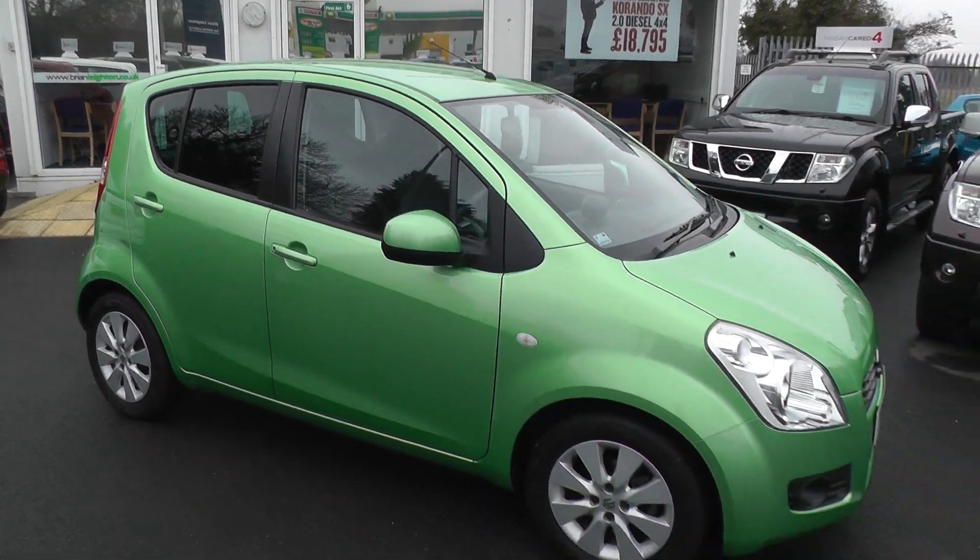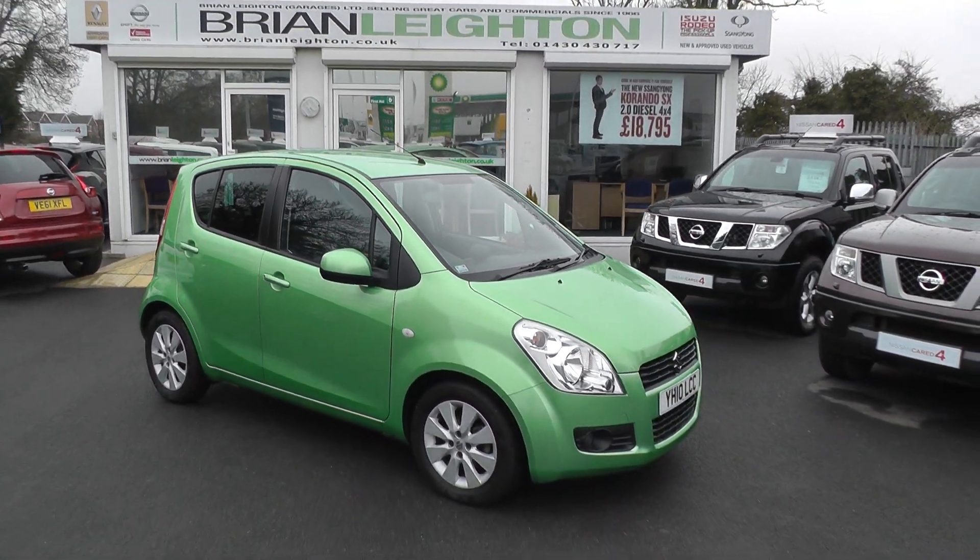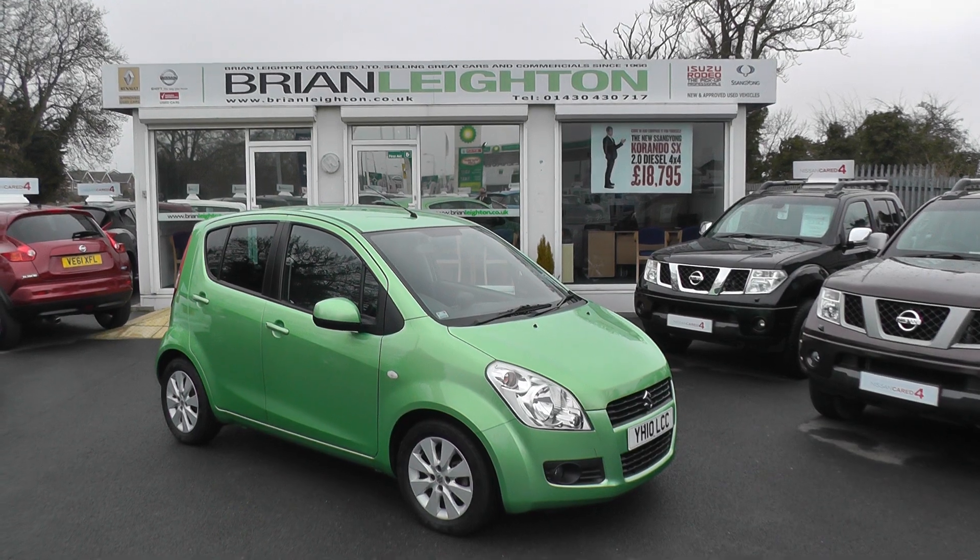This car is available to reserve online at www.brianlake.co.uk. If you choose to reserve this car online, you'll receive a £100 discount.